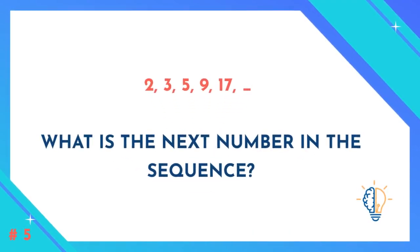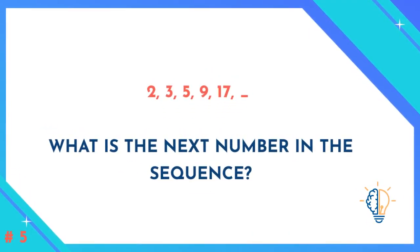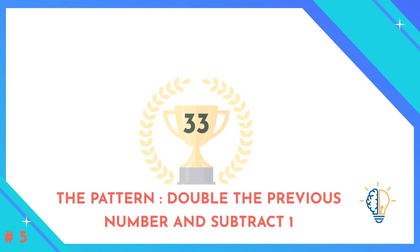Question number five: 2, 3, 5, 9, 17 — what is the next number in the sequence? The answer is 33. The pattern is to double the previous number and subtract 1.